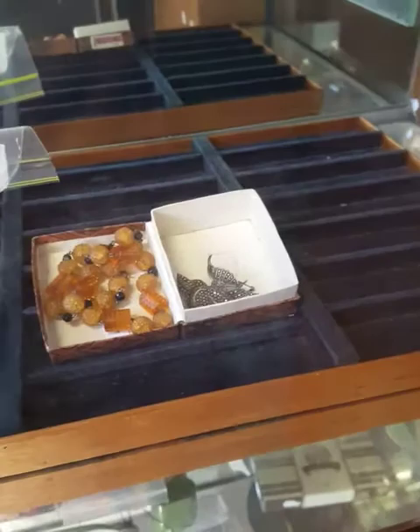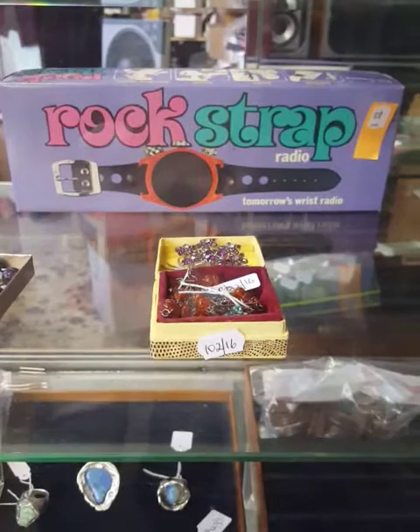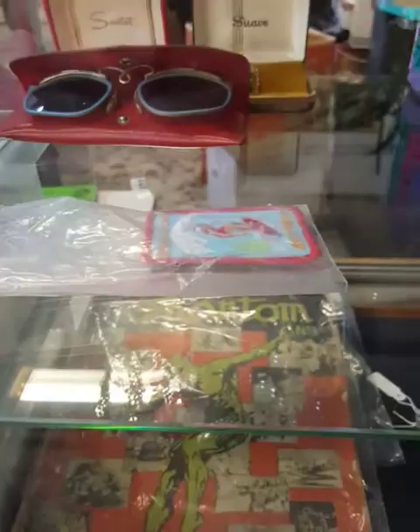Coins, some nice jewellery, little markers on an angelfish brooch. More nice jewellery — the rock strap radio watch thing is pretty cool. It won't tell you the time but you can listen to some cool tunes. Little sew-on surfer patches, some nice sunglasses and cufflinks.